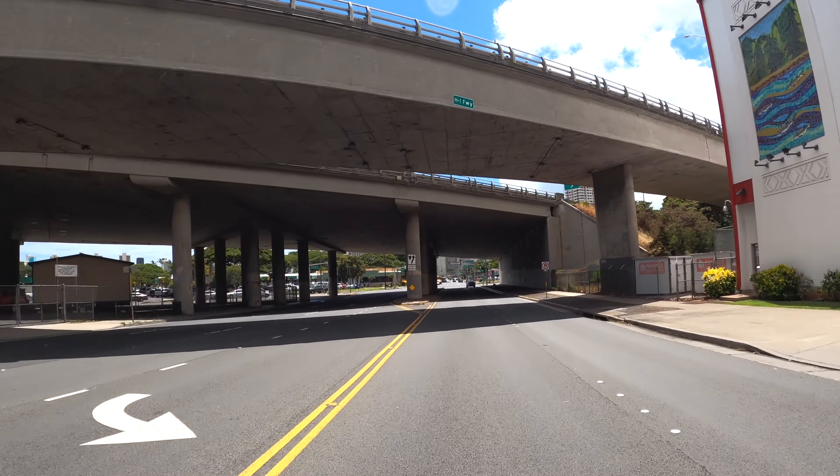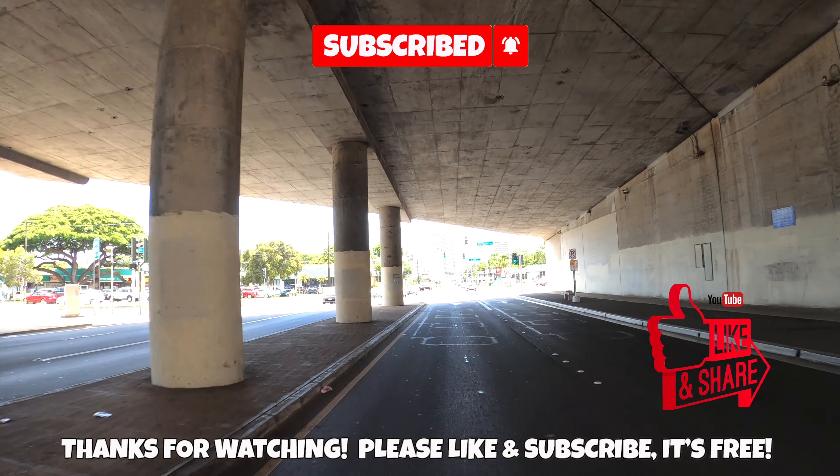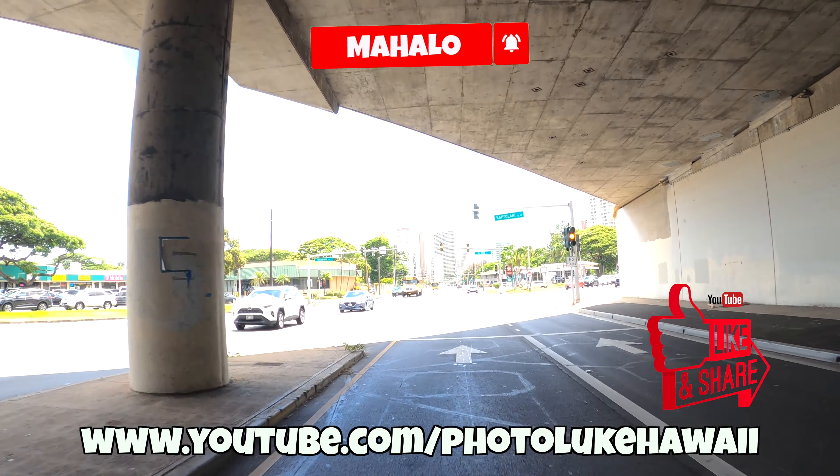The left side is Kapahulu Avenue, and to the right is where Waialae Avenue continues and ends soon. Thanks everybody for watching — this is the end of the drive. We'll catch you in the next one. Don't forget to like and subscribe. Mahalo! Aloha.